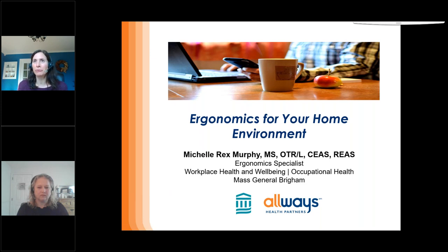I frequently find myself working from the couch, working from the kitchen table, a variety of places.